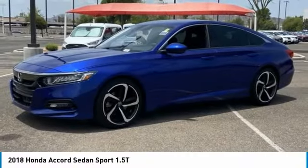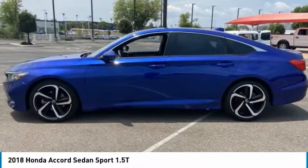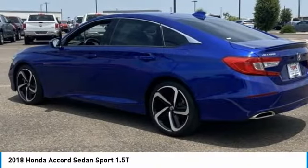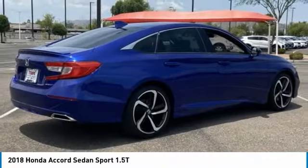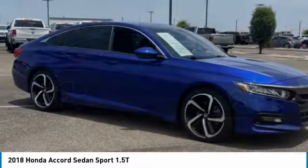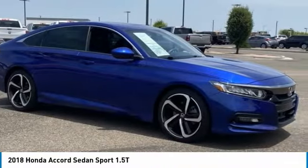Come test drive the 2018 Accord. Ingeniously simple, yet overflowing with luxury and technological creativity. All that and more in the Accord. This vehicle has less than 35,000 miles. Here are some of this vehicle's great options.